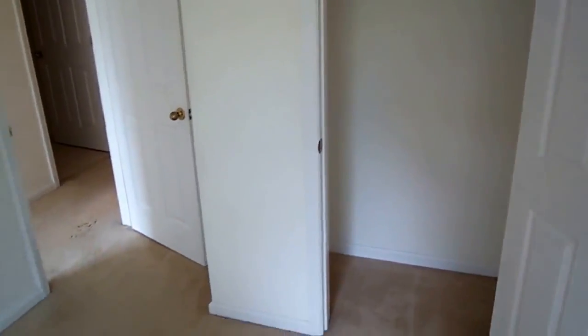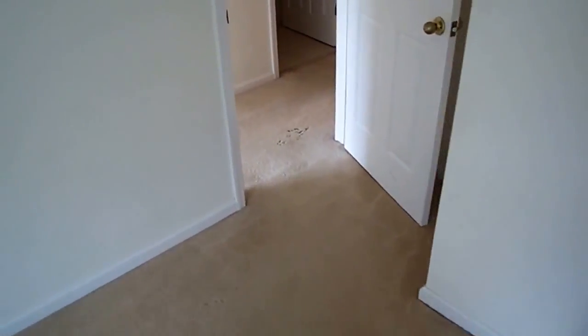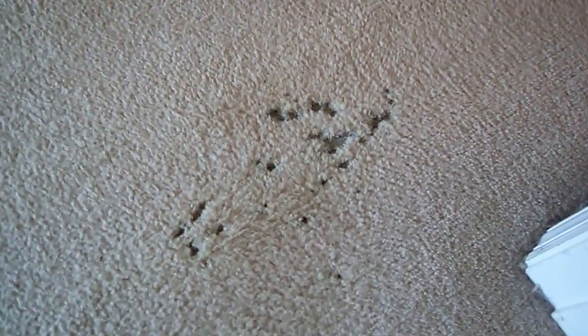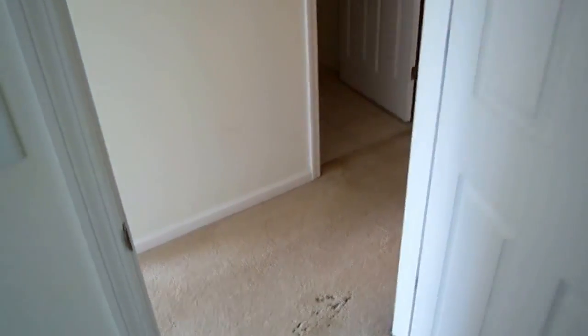That's it for the upstairs. Let me show you this one spot in the hallway — looks like the carpet has been almost eaten away there. So that's it for this tour.